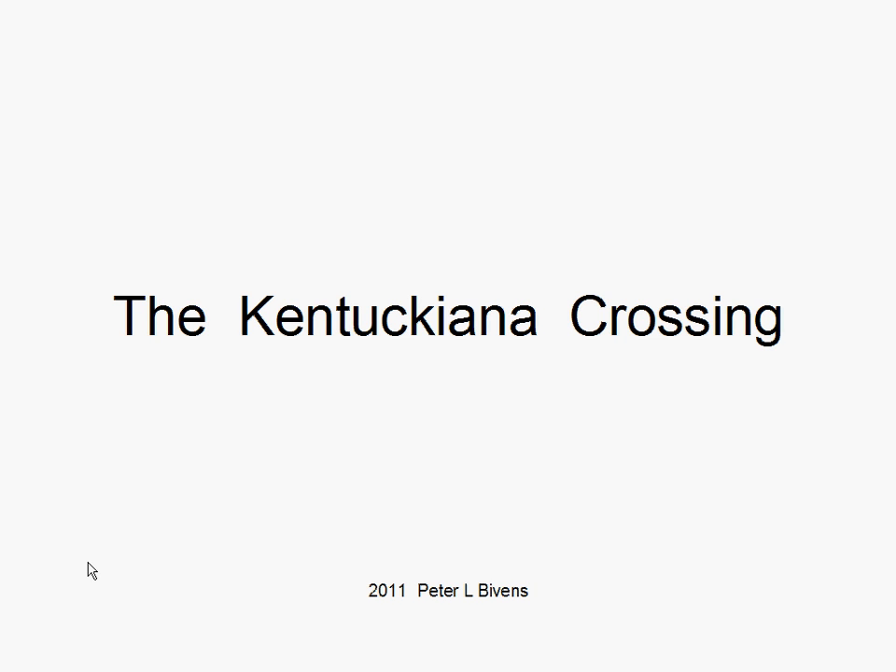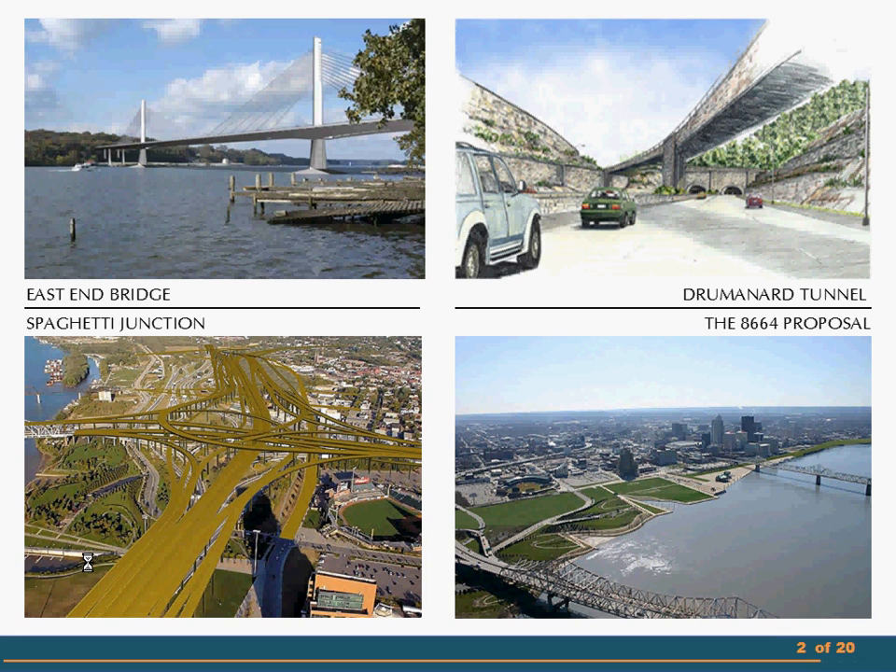The Kentuckiana Crossing. The bridge project has been debated for years. The discussions have focused on what's right and what's wrong with the East End Bridge, the Tunnel, Spaghetti Junction, and 8664.